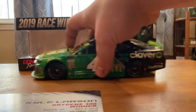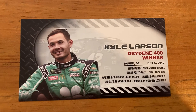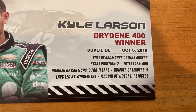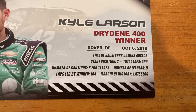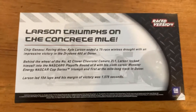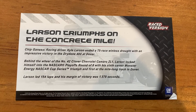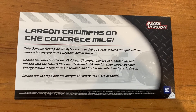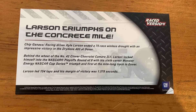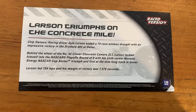Before the car, I'm going to go over the race info card. You got Kyle Larson, Drydene 400 winner, Dover, Delaware, October 6th, 2019. Just under three hours — two hours and 56 minutes. Larson started second, 400 total laps, three cautions for 17 laps, nine leaders, and Larson led 154 laps and won by a second and a half. The back says 'Larson triumphs on the concrete mile.' Chip Ganassi Racing driver Kyle Larson ended a 75-race winless drought with an impressive victory in the Drydene 400 at Dover. Behind the wheel of the number 42 Clover Chevrolet Camaro ZL1, Larson locked himself into the NASCAR playoffs Round of 8 with a sixth career Monster Energy NASCAR Cup Series win — his first win at the mile-long track in Dover. Larson led 154 laps and his margin of victory was 1.578 seconds.